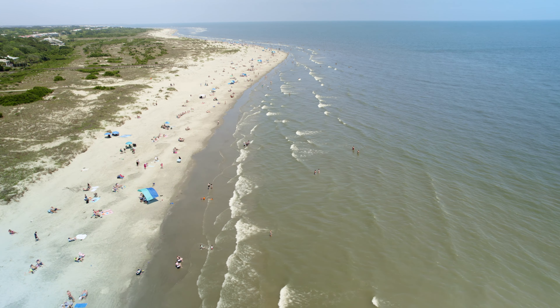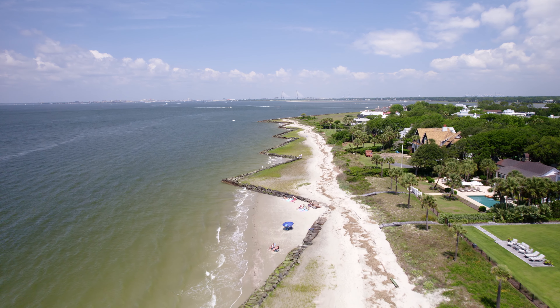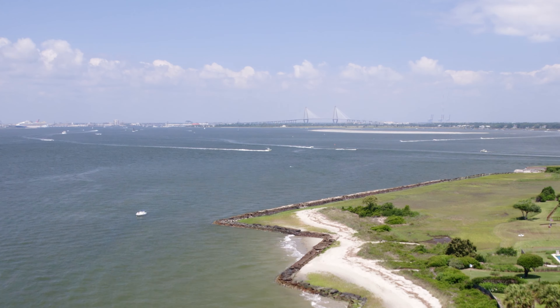Sullivan's Island, the closest beach to Charleston, features two and a half miles of beachfront. It is a barrier island that guards the entrance to the Charleston Harbor.